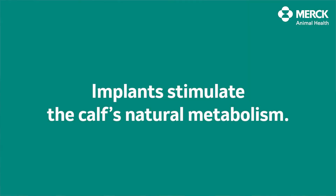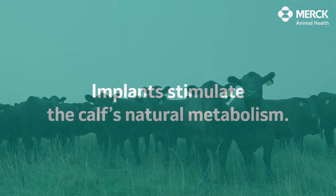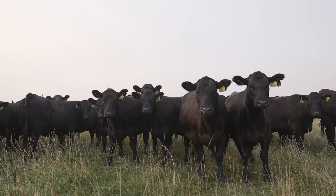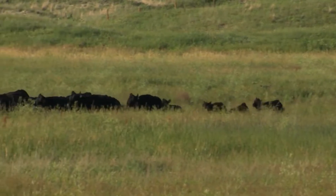Two of the best growth technologies used in cattle production today are implants and parasiticides. Implants work on the endocrine system — the animal's natural metabolism gets stimulated, creating a bigger animal with more rate of gain. They're leaner, a little bigger, and we typically see about 25 pounds of gain when we implant an animal.